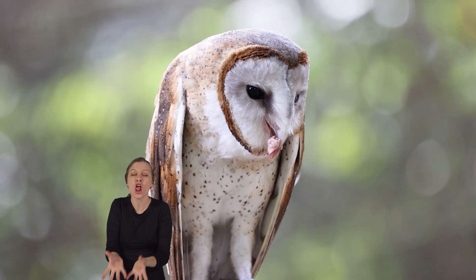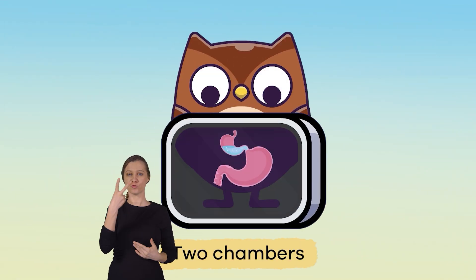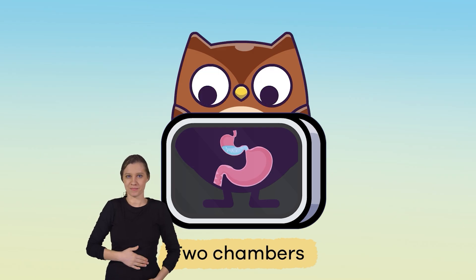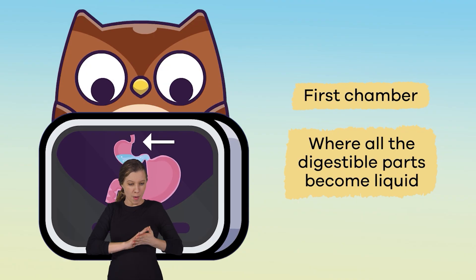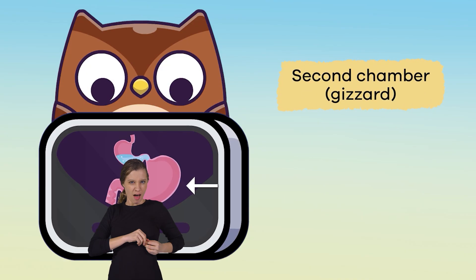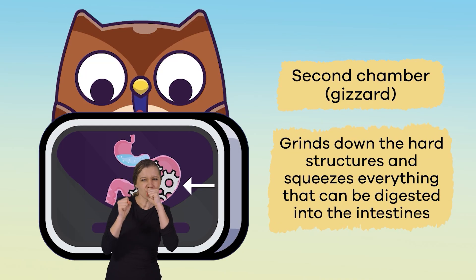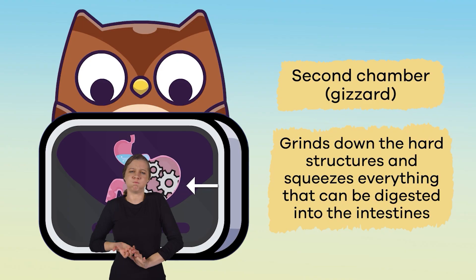Most owls swallow their prey whole. Like other birds, they have two chambers or enclosed cavities in their stomach. The first chamber is where all the digestible parts become liquid. The second chamber is the gizzard, which grinds down the hard structures and squeezes everything that can be digested into the intestines.